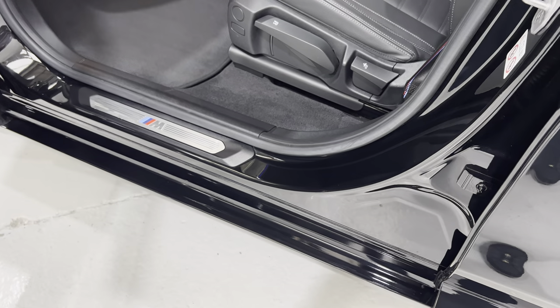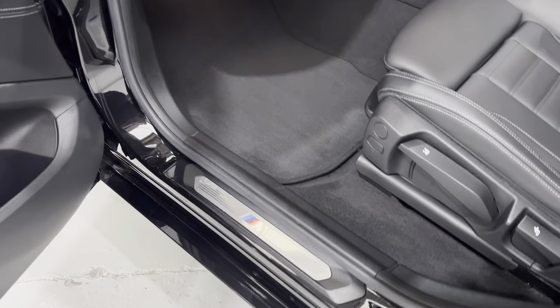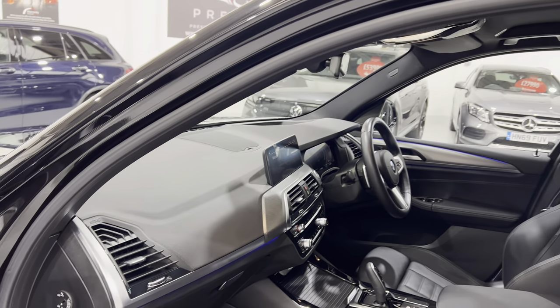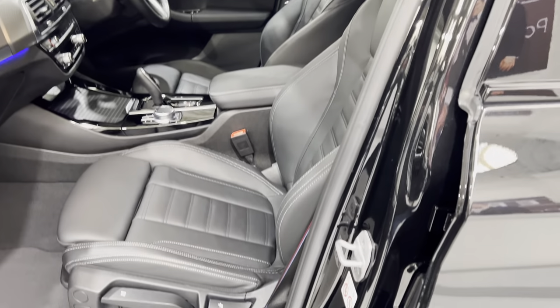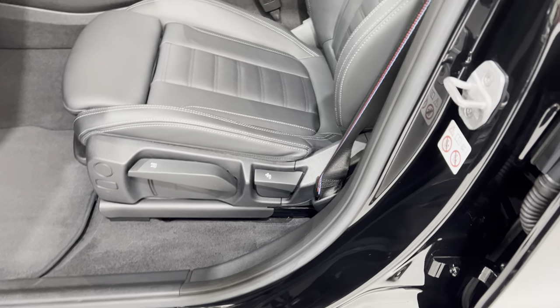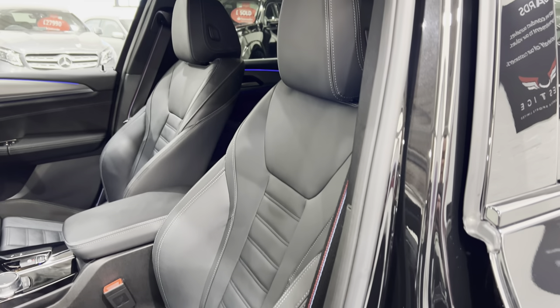Door seal all the way around and all in really nice condition. Then we've got the M Sport seat belts.